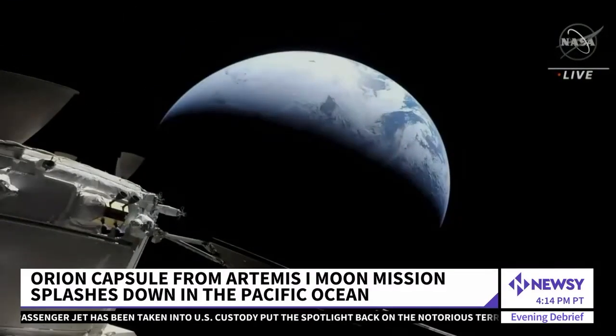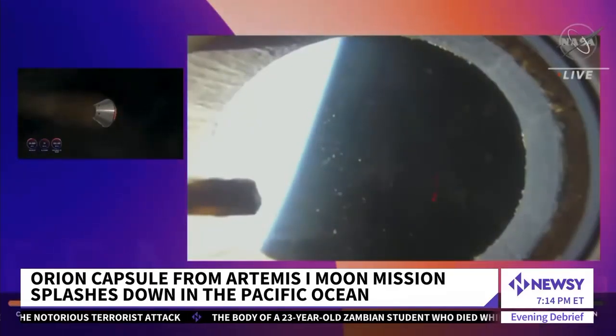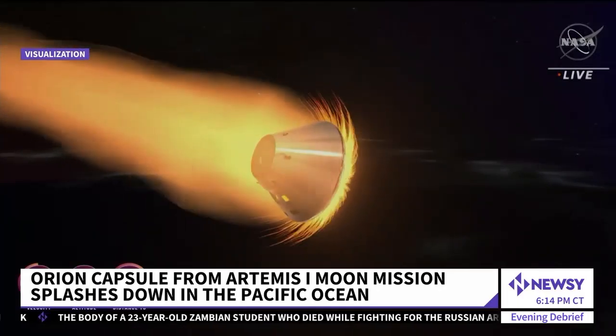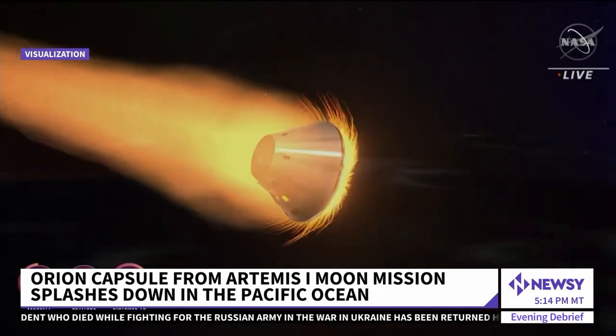As Orion approached Earth, this is a live view of the Earth from a distance of 15,000 miles away. The peaceful flight turned into a hellish nail-biter, the capsule careening toward Earth's atmosphere at 25,000 miles an hour.